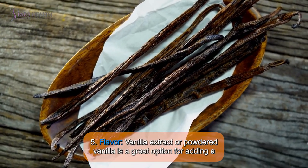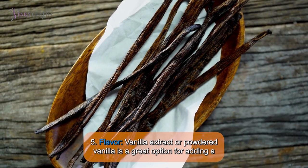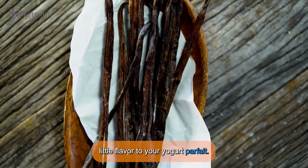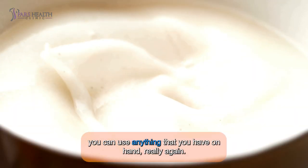Fifth, flavor. Vanilla extract or powdered vanilla is a great option for adding a lovely flavor to your yogurt parfait. You can use anything you have on hand, really.